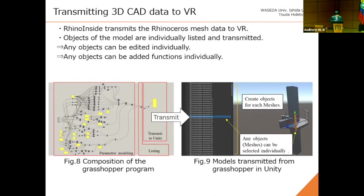This slide shows how to transmit 3D CAD data to VR. A plugin was used for transmitting the 3D data to VR. Objects in the model are individually weighted and transmitted, so any object can be edited individually. In other words, any object can be assigned functions individually.